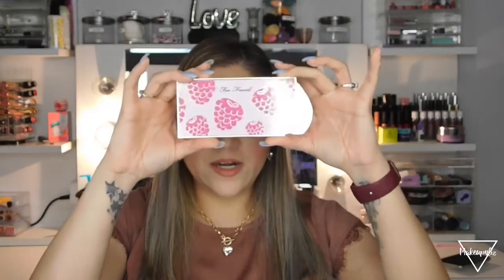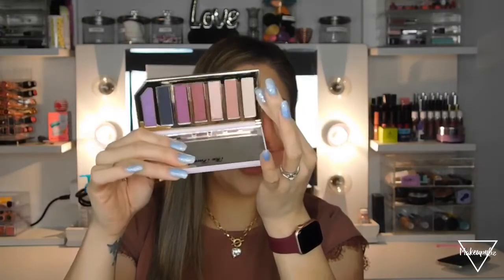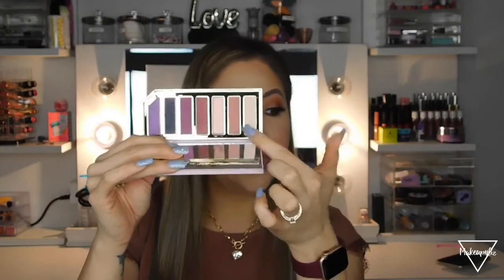The next palette is from Too Faced — their Tutti Frutti collection. It has little raspberries on the packaging and opens from the side. These are more berry shades; all the purpley ones are so pretty, and there are also nude shades. I was planning on filming a Valentine's Day look with this palette but never did.